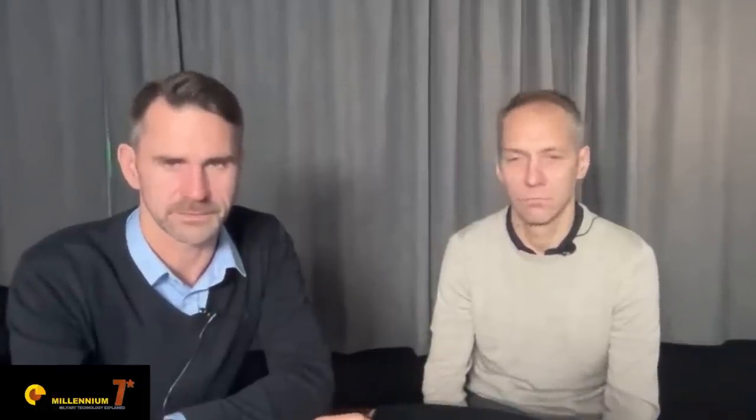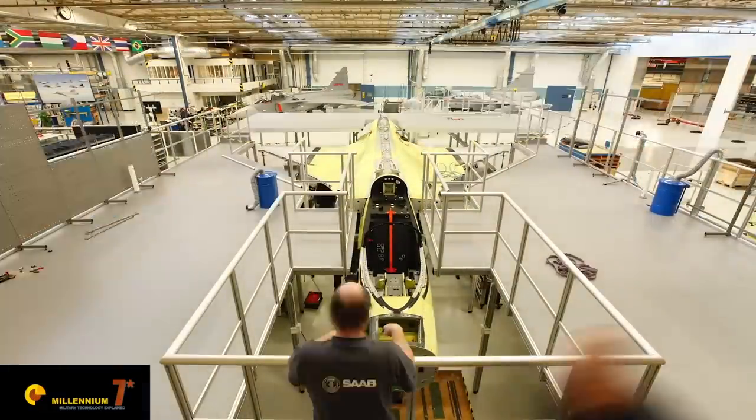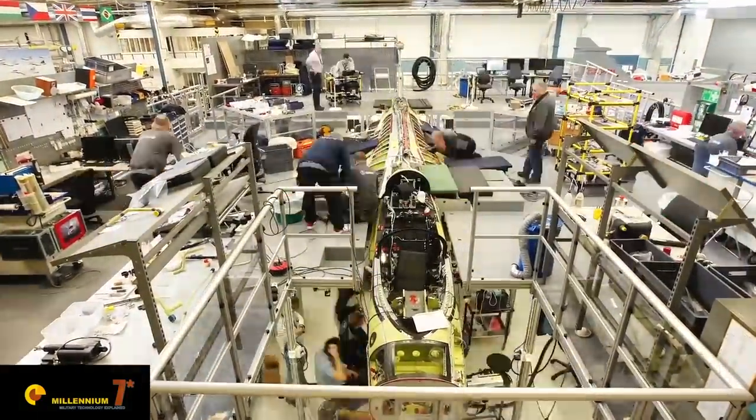The Gripen is the only one not produced by a superpower — well, France is a great country, and there's the US, UK, and the collaboration with Eurofighter. The others had very different resources than Sweden when it came to development, and also the operational context of how to sustain the system, how to turn around on the road basis.